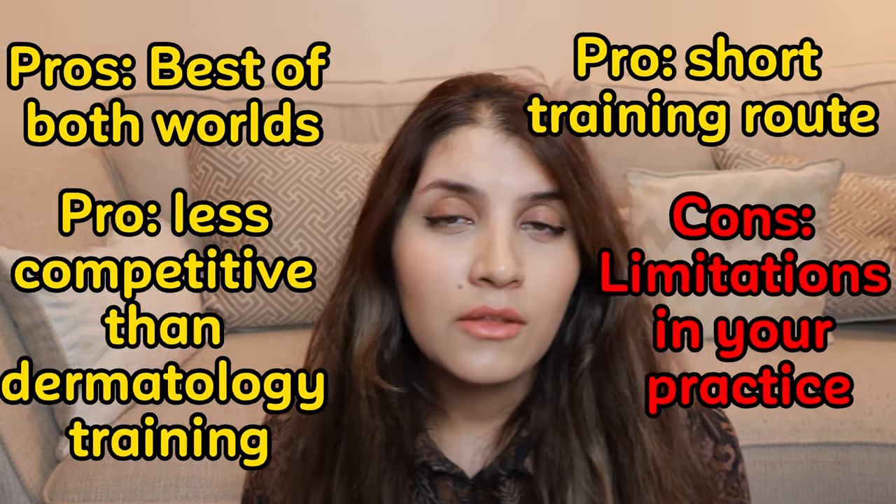So those are the three routes of becoming a dermatologist. If you want more information, I'll put all the links in the description box below. And if you have any specific questions, I'll try to answer them in the comments.